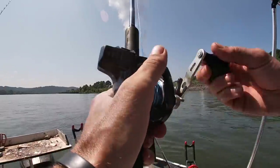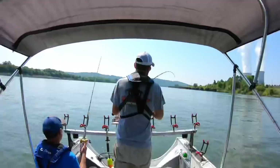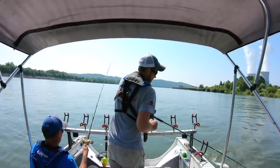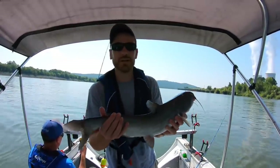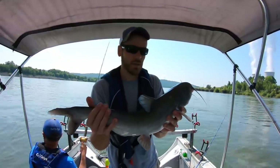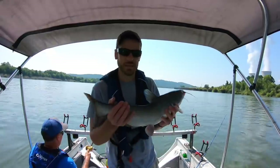I got fish! I was running a big bait and getting a lot of hits from fish that size, but I downsized my bait and caught one. I'd rather catch these than nothing at all.